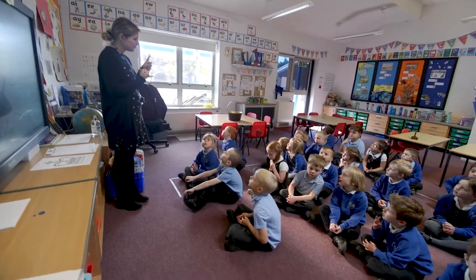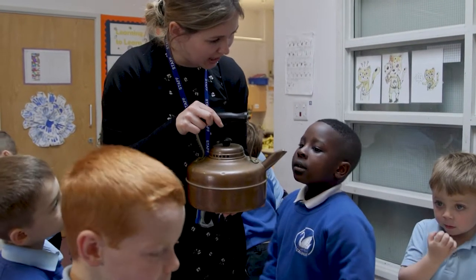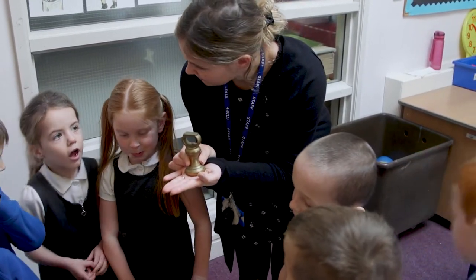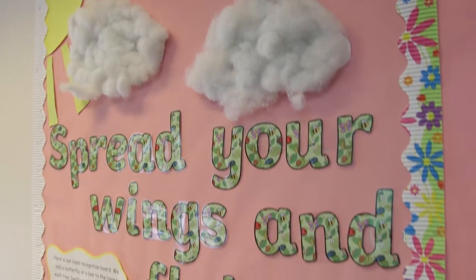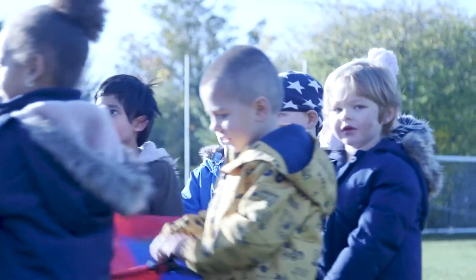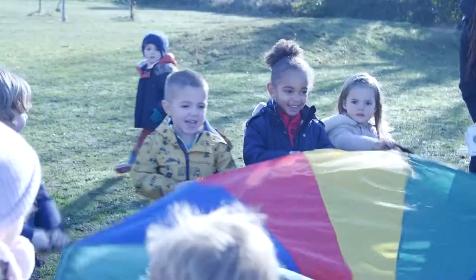What I'm most proud of as head teacher here is the way that those year sixes are ready for their journey into secondary school, and the way I can see those core values shining through within them.